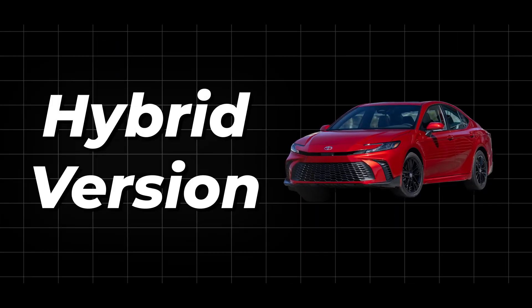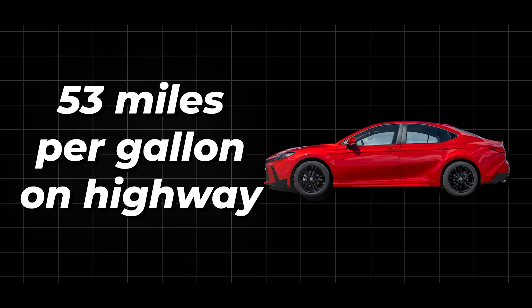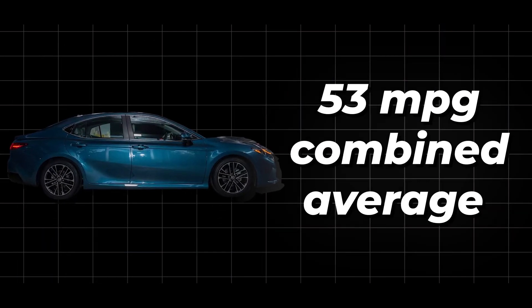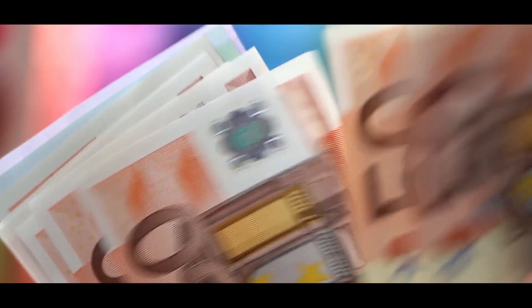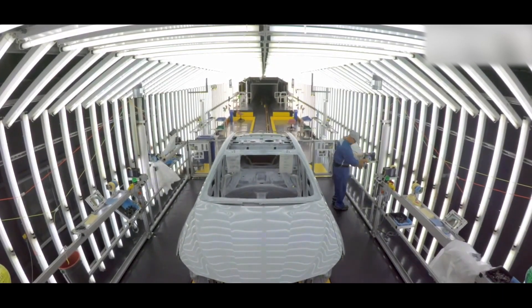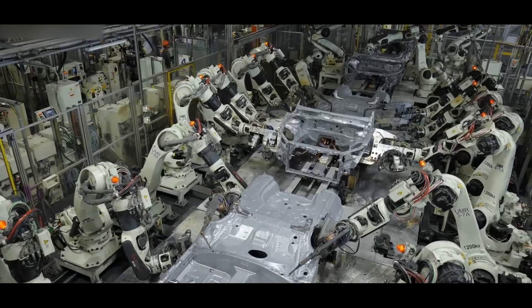The hybrid version is especially impressive, getting 51 miles per gallon in the city and 53 on the highway, with a combined average of 53 miles per gallon. That's super efficient — perfect for folks who care about the environment and want a car that's both powerful and saves money at the pump. Toyota's engine design is also super smart and easy to manufacture, meaning they can produce cars with great precision.